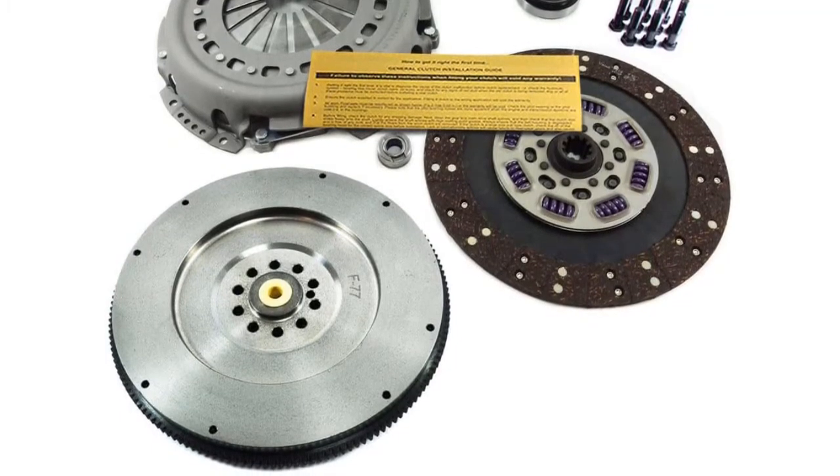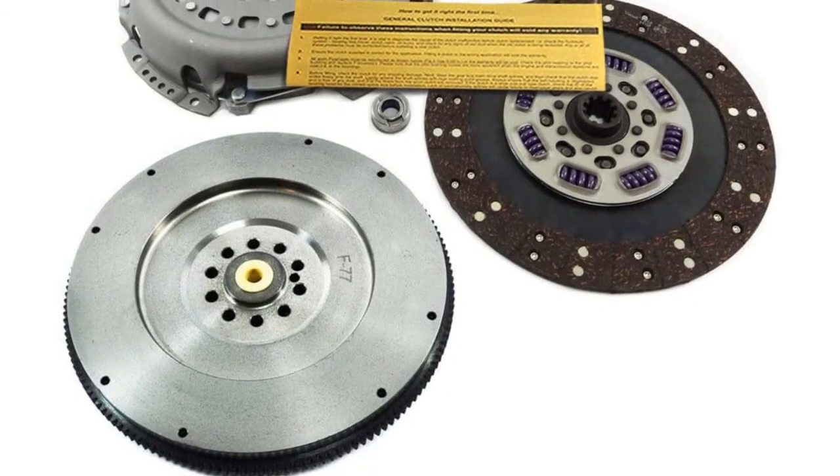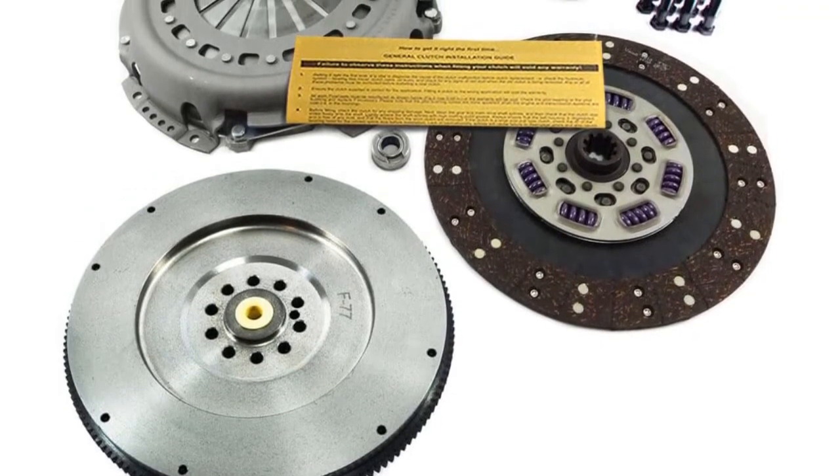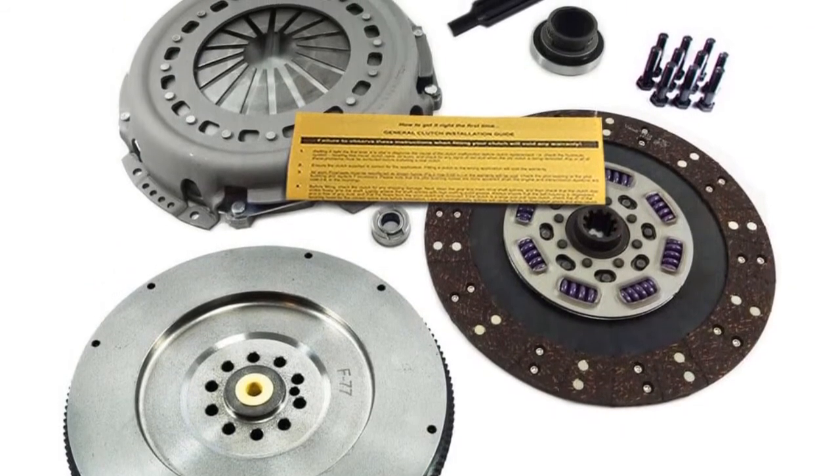Anyone looking to enhance their peace of mind during long travels might find this a good clutch replacement. It is also quite affordable. Moreover, this clutch kit only contains the highest quality components and guarantees the highest quality ride.